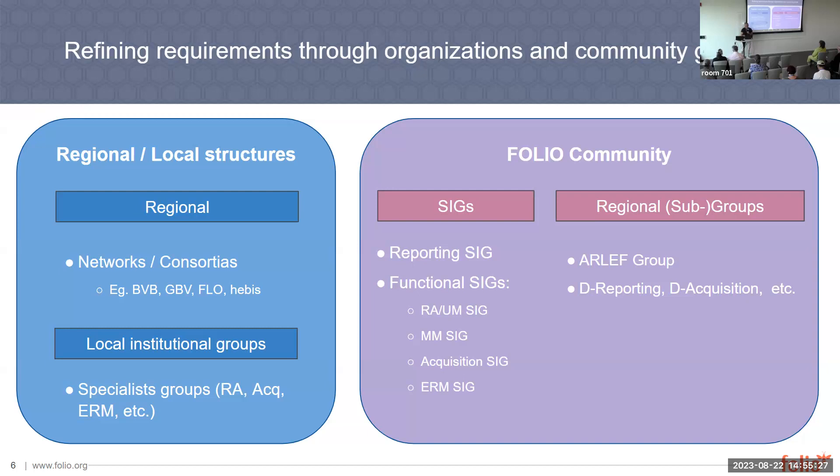And then we have the regional subgroups where you can condense your needs with similar institutions or similar requirements, to bring into the SIG and evolve your requirements.